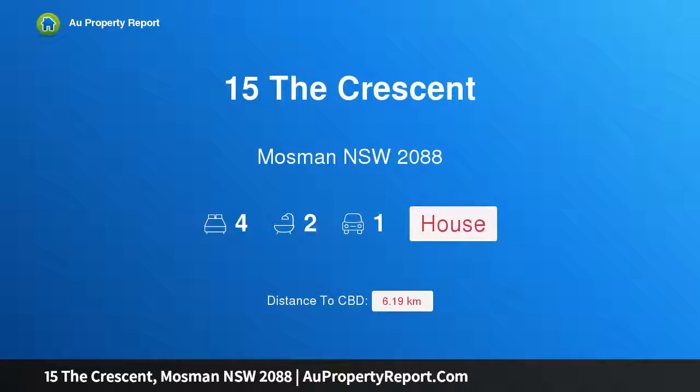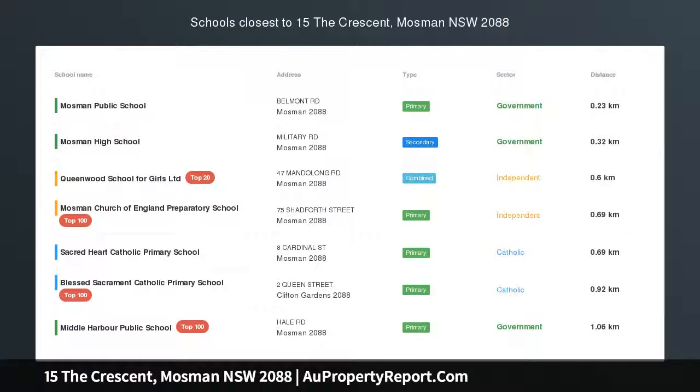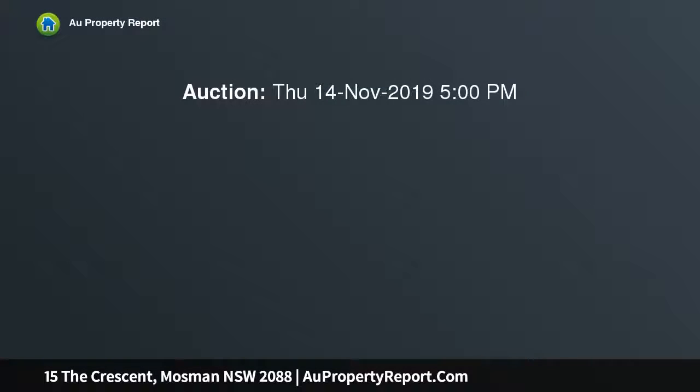Hi, I am glad to introduce Property 15 The Crescent, Mosman NSW 2088 — quintessential low-maintenance living in the heart of Mosman. Superbly renovated in line with the idyllic white picket fence streetscape, this freestanding federation family home looks directly over the iconic Allan Border Oval and is just footsteps from the heart of Mosman Village.